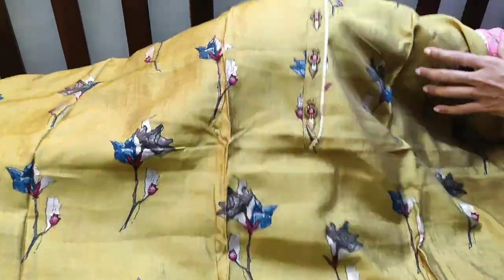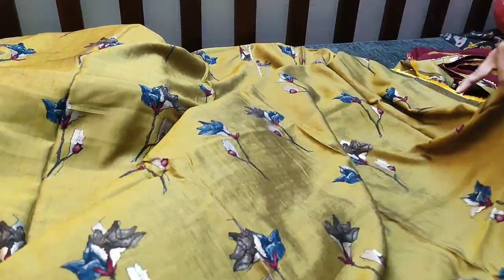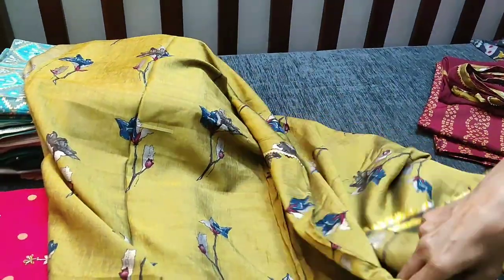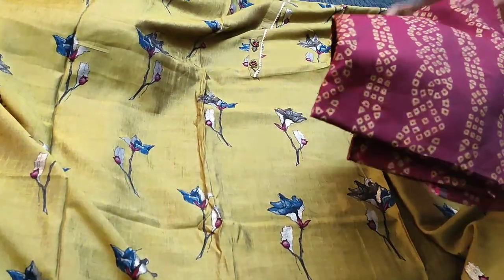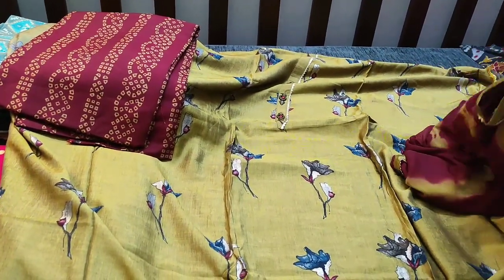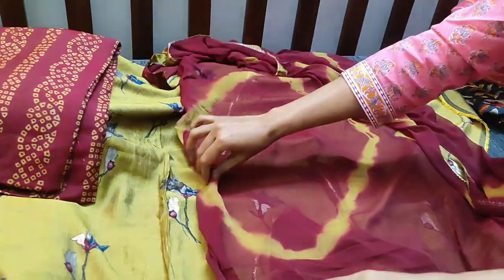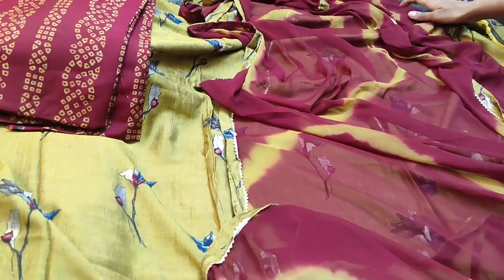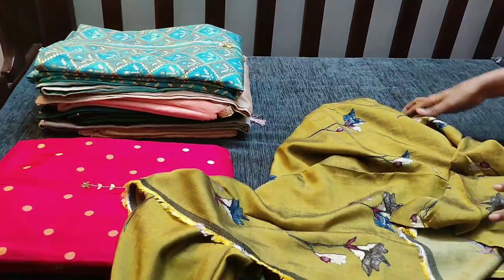The yoke has simple lace work and fancy buttons. The daman too has simple lace tapings — both front and back are printed. The bottom is also viscose silk in a bandhini printed maroon color. The dupatta is chiffon, shibori printed, with tapings on all four sides. The cost of this material is ₹1429. You can buy our products from our website www.needal.com.